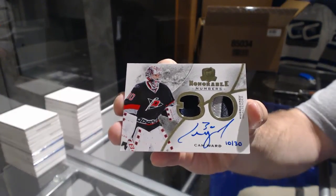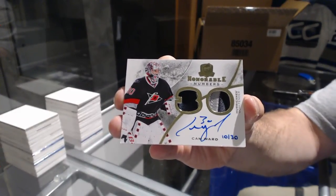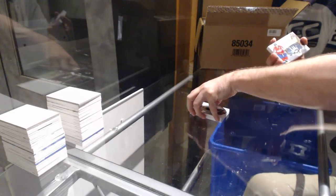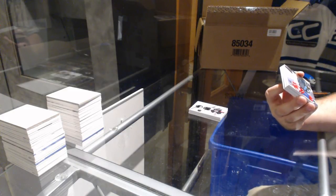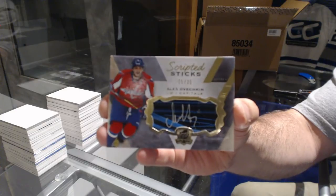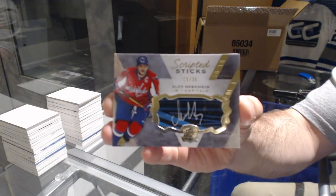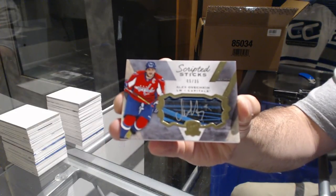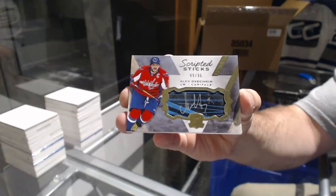Cam Ward, 10 of 30. That's a nice start. For the Capitals, number 5 of 35 Scripted Sticks — Alex Ovechkin! Scripted Sticks Alex Ovechkin.